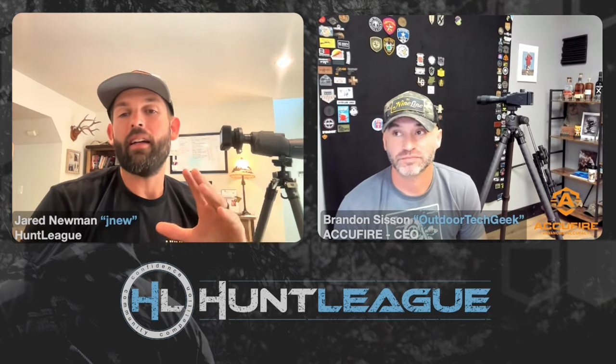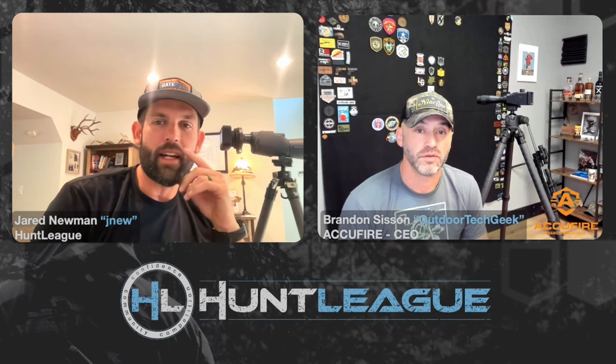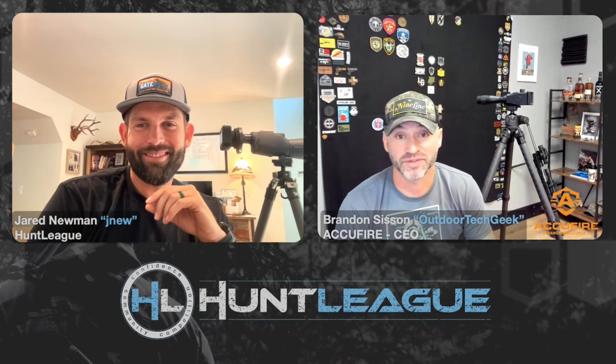Brandon, tell me — introduce us to AccuFire. Tell me a little about AccuFire, who you are, and then we'll jump into this product you got. First off, I want to tell you thank you for all the hunters out there for starting Hunt League. I think it's going to catch on, man. I think we're going to have a great time with it. So thank you for doing this, and we're excited to be part of it.